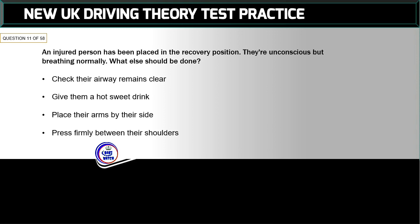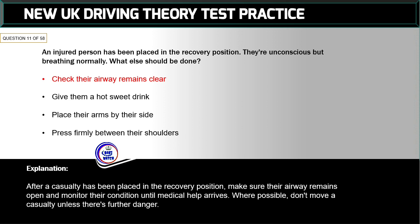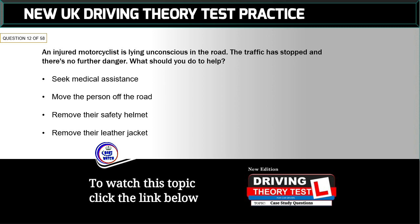Question 11 of 58: An injured person has been placed in the recovery position — they're unconscious but breathing normally. What else should be done? The correct answer is: check their airway remains clear. After a casualty has been placed in the recovery position, make sure their airway remains open and monitor their condition until medical help arrives. Where possible, don't move a casualty unless there's further danger.